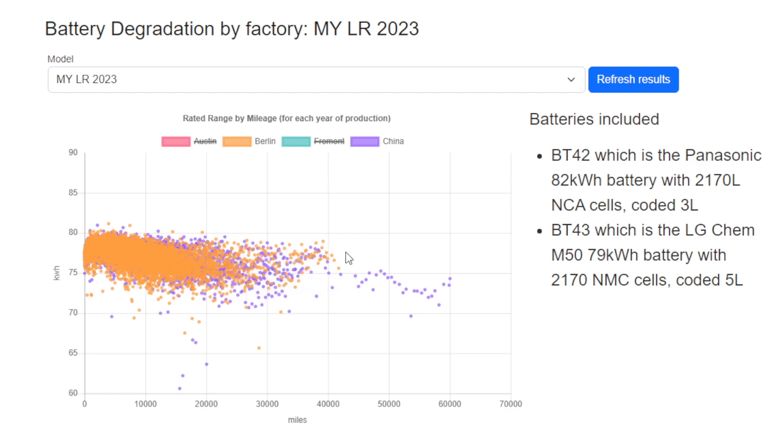Practically speaking, you don't have a choice of where your car is made. We know some people wanted the BT42 battery in Europe, particularly for performance cars, because they thought it was slightly bigger. But these results suggest you're not actually gaining anything by going for a BT42 over a BT43 car.